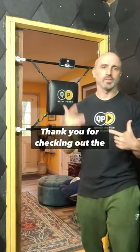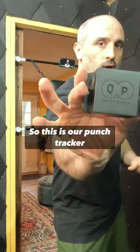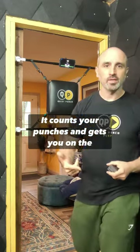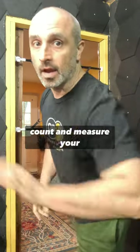Hi, my name is Brian Padone. I'm the founder of Quiet Punch. I want to thank you for checking out the Quiet Punch with Punch Tracker. This is our Punch Tracker, which goes in the back of our Quiet Punch bag. It counts your punches, gets you on the leaderboard, so everything you have in the app, plus the ability to count and measure your punches.